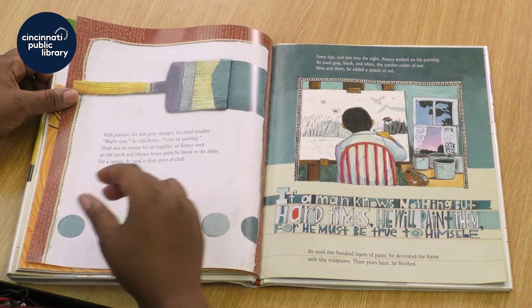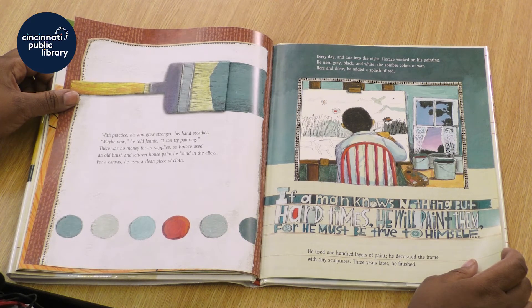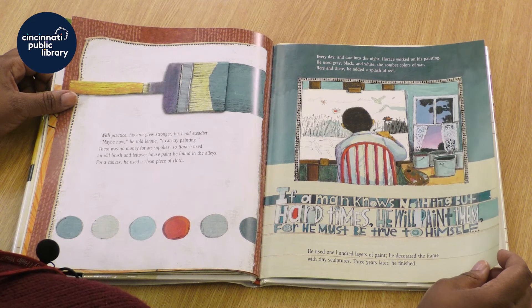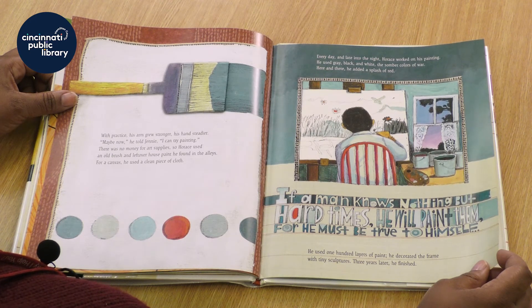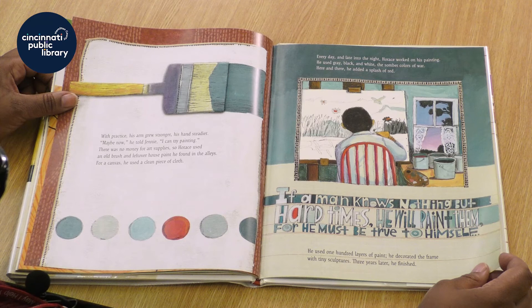With practice, his arm grew stronger, his hands steadier. Maybe now, he told Jenny, I can try painting. There was no money for art supplies, so Horace used an old brush and leftover house paint he found in the alleys. For a canvas, he used a clean piece of cloth. Every day and late into the night, Horace worked on his painting. He used gray, black, and white — the somber colors of war — and here and there, he added a splash of red. He used 100 layers of paint and decorated the frame with tiny sculptures. Three years later, he finished.